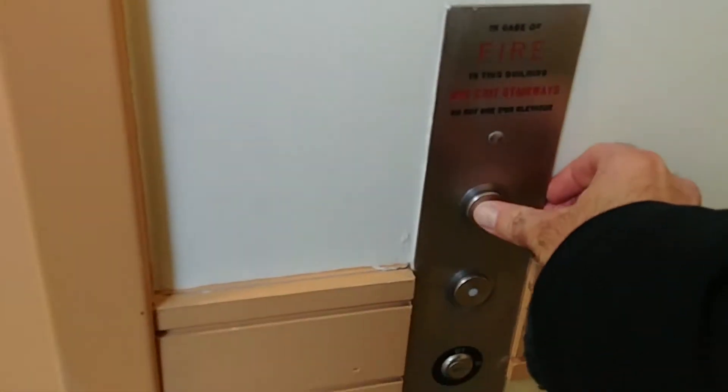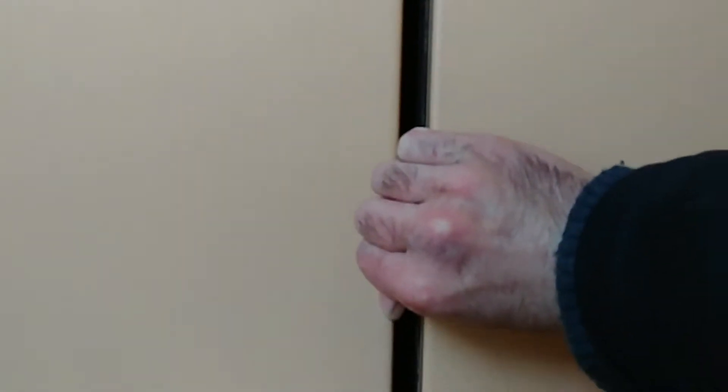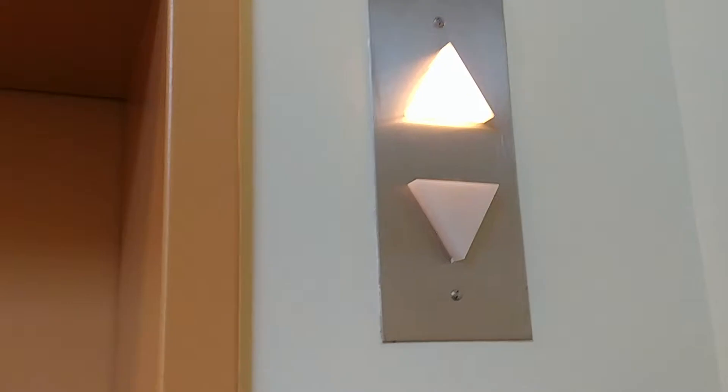We're going to take a ride. This elevator is definitely hydraulic. It's probably coming — it's finally here. There's the directional signals again.